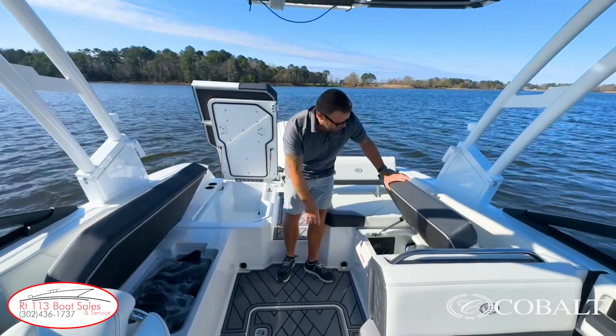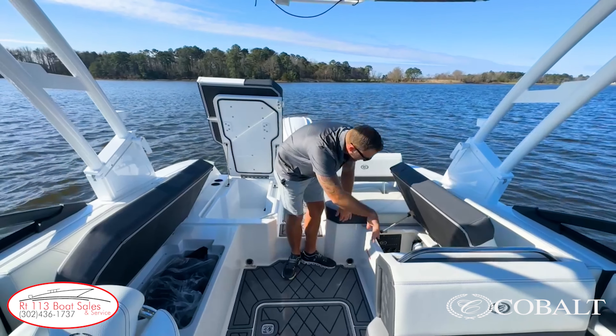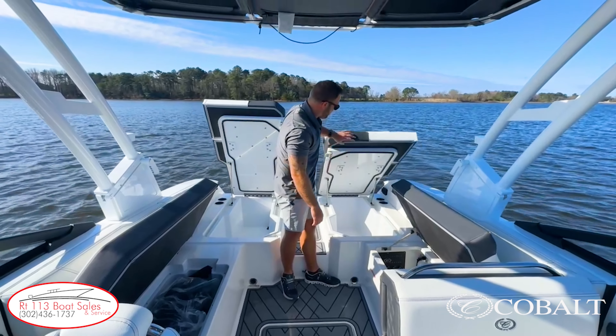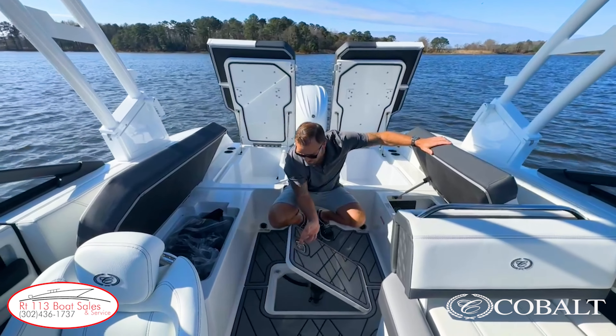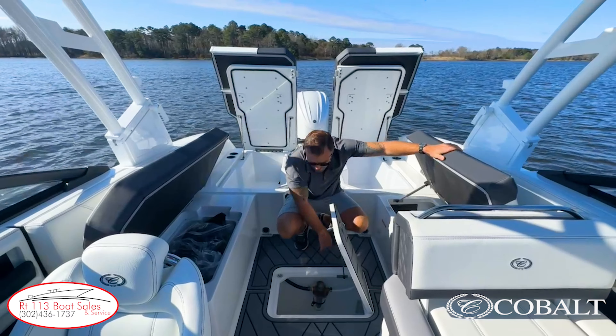Coming over to this side, we have our electrical distribution panel and a trash can. Again, all-finished fiberglass, no carpet. Underneath here, we have yet another cavernous storage compartment. Right in front of me, we have more storage in the floor as well as access to our freshwater strainer right there.